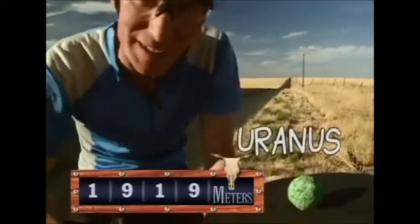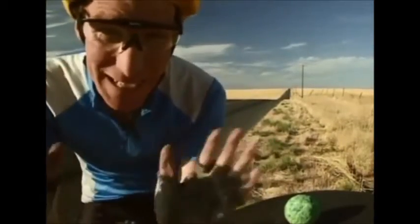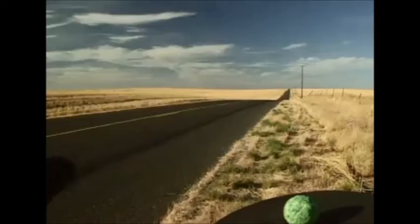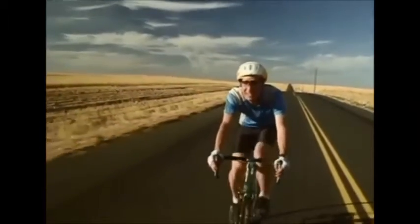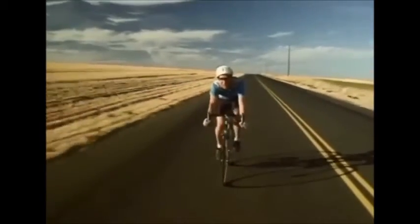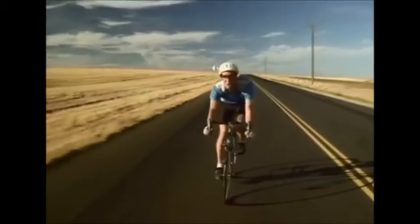And this would be Uranus, almost two kilometers from the sun. It's way out here. Are you beginning to get the picture? Everything is really far apart. There's a lot of space in space. Things are really far apart on this model. That's because everything's to scale. That's why we don't always make models like this to scale, because they're huge.